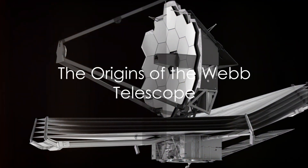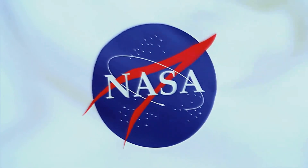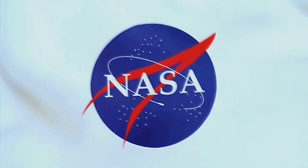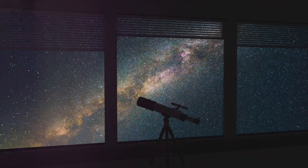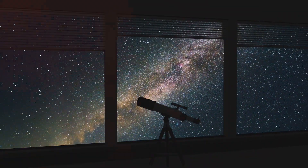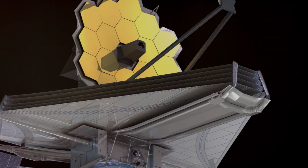The story of the James Webb Space Telescope, or Webb as it's often called, began in the late 90s. It was conceived as an international collaboration between NASA, the European Space Agency, and the Canadian Space Agency. The goal was ambitious: to build a telescope that could peer farther into the universe than ever before. The journey of Webb from concept to reality was not without its challenges. The project faced numerous delays and budget overruns, but after years of dedicated effort and innovative engineering, the telescope was finally ready.